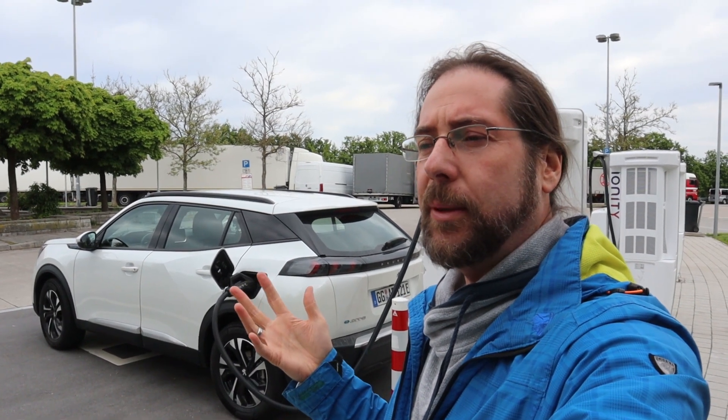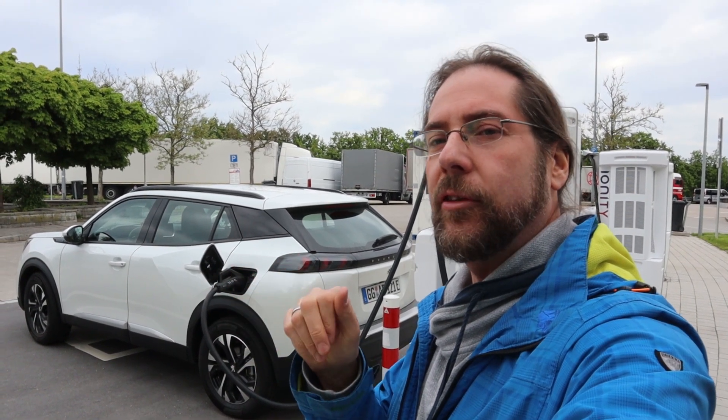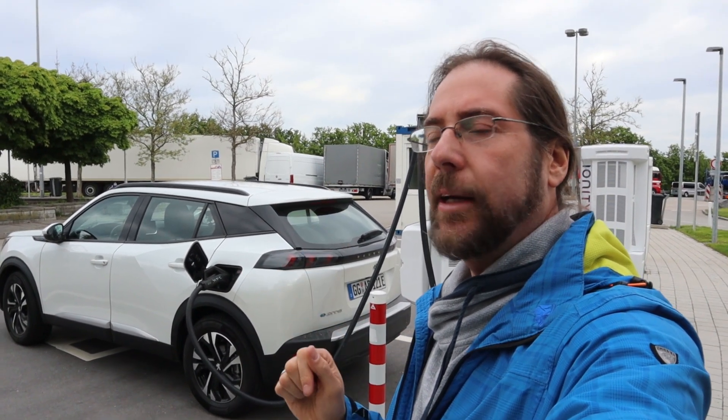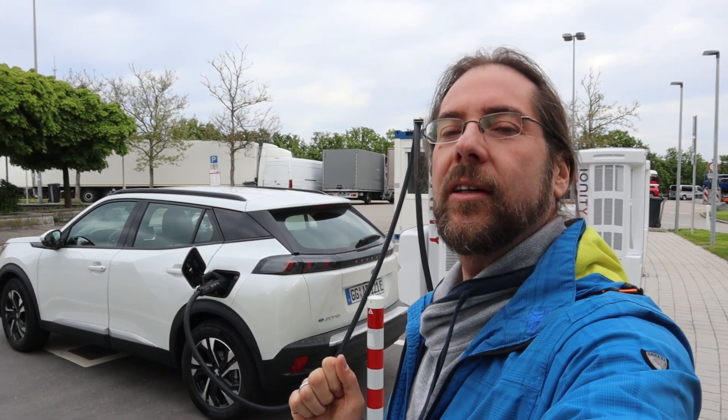For the people who ask why I do it at 90 kilometers an hour — it's a bit of a weird speed — 90 kilometers an hour is a good average of what a normal person drives. So city, a bit of country, and a bit of highway, and it should also get close to the WLTP range, which is always interesting.